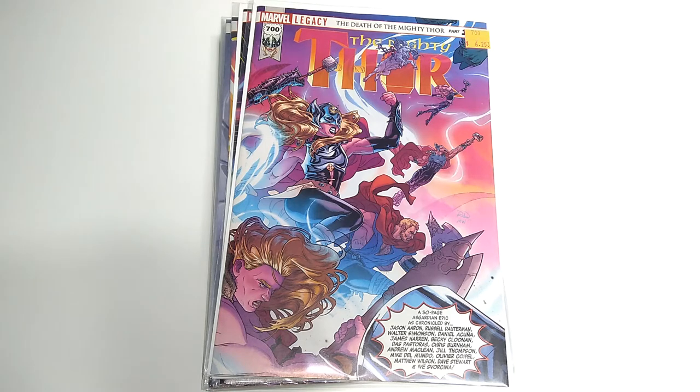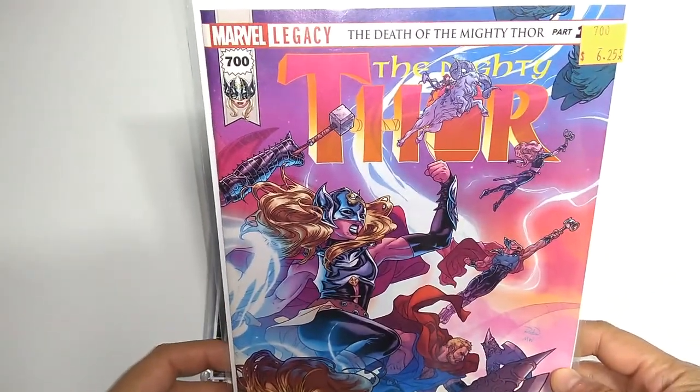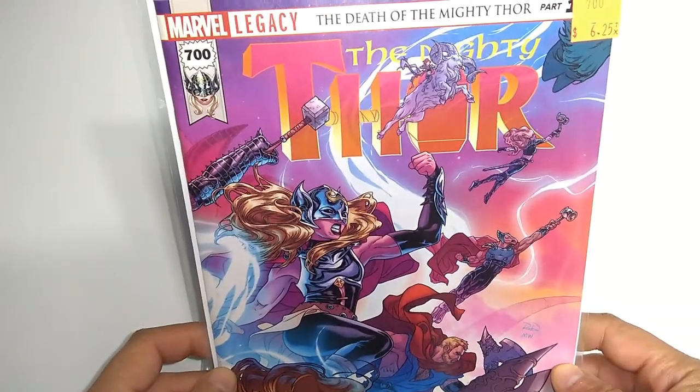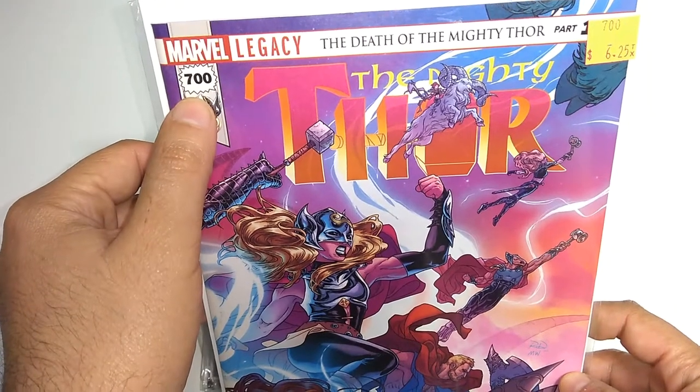And wouldn't you know it, it just happened to be during the Marvel Legacy event. So all of these classic comic books have been reverting to their classic numbering. Here we have the Mighty Thor number 700. I was reading the Jane Foster Thor from the beginning and it's pretty amazing to see it reverting back to number 700.